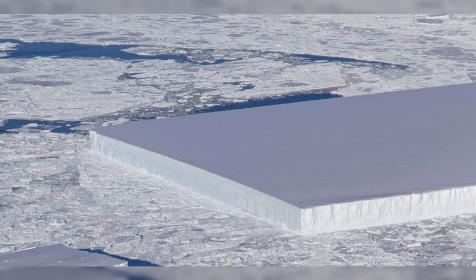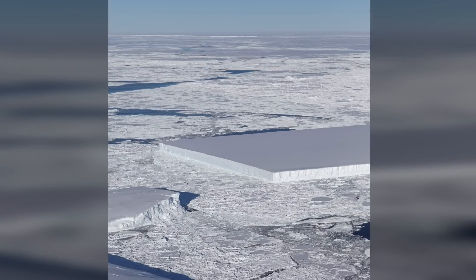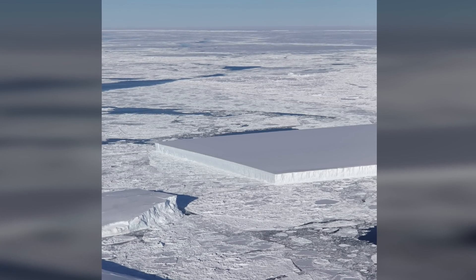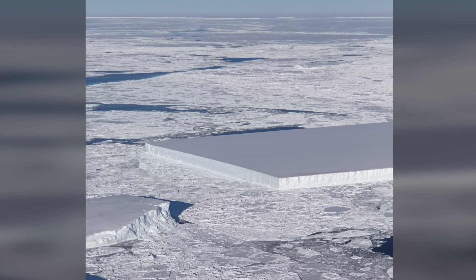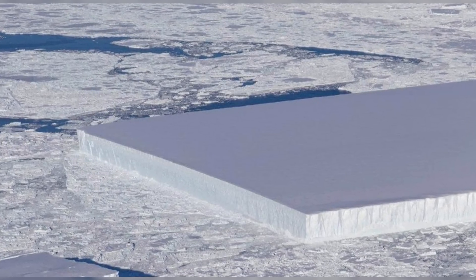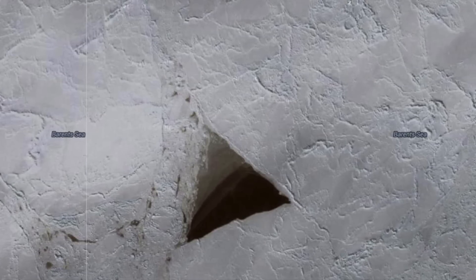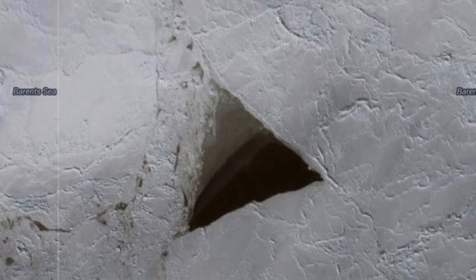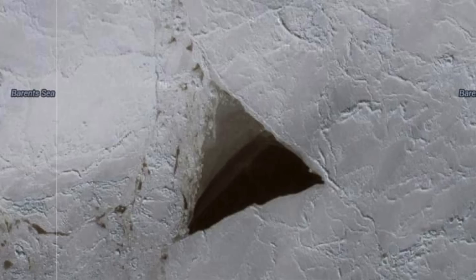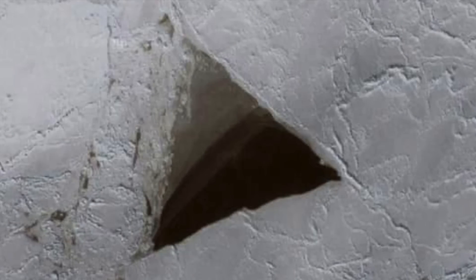Jeremy Harbeck continued: 'I was more interested in capturing the A68 iceberg that we were about to fly over, but I thought this rectangular iceberg was so visually interesting and fairly photogenic that I just had to take a couple of photos,' as part of a five-week-long IceBridge deployment which began on October 10th and was scheduled to conclude on November 18th. Our world is an incredible mix of impossible-to-explain phenomena and overwhelming information that has left many puzzled as to the nature of strange things from around the world. Although scientists and researchers have conducted a variety of tests to help bring these mysterious phenomena to light, there are still some that remain a mystery.